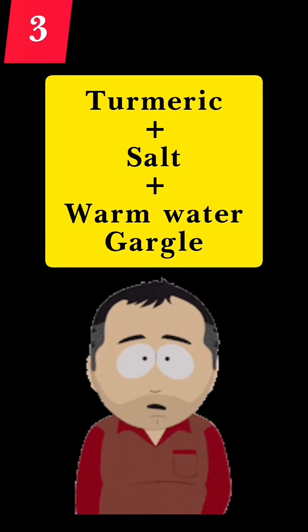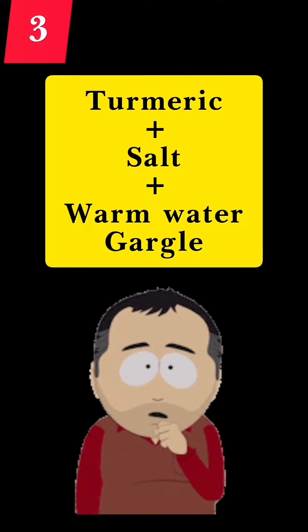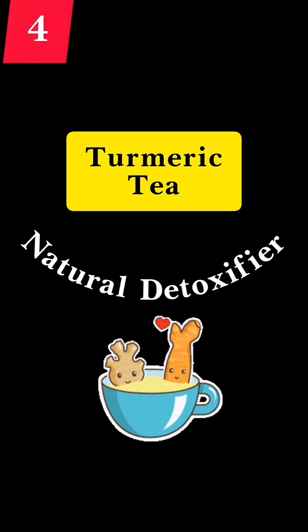Are you suffering from a sore throat? Try gargling with warm water mixed with turmeric and salt. This will help soothe your throat.